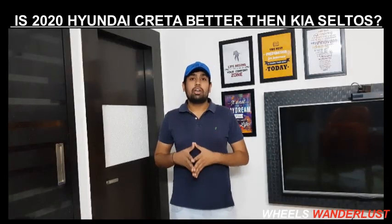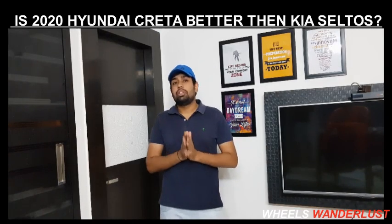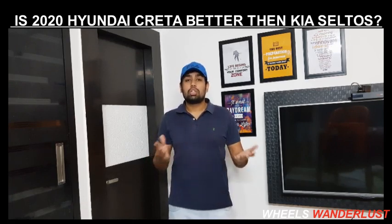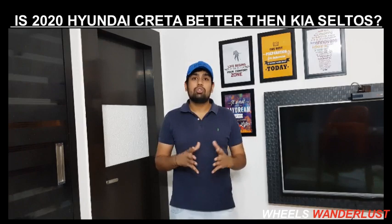Now moving to the Kia Seltos's strengths and weaknesses. The first strength is its smart and compact design language — its design looks very good, very sporty, and gives a proper SUV feel when you look at it.